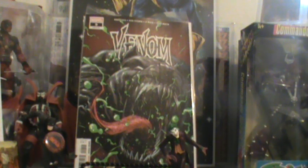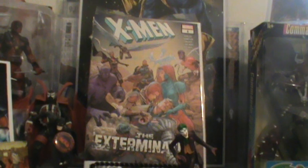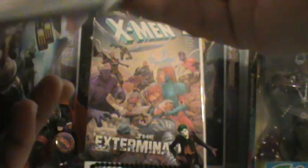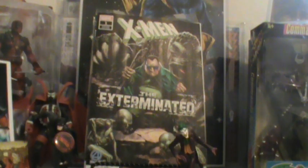Here's a new one that came out — I just like this cover so I picked it up. This is X-Men number one, the Exterminated. This is the A cover. Right now they're doing Fantastic Four villains covers — this is the X-Men Exterminated villains cover. I was going to pick them all up, but I just picked up that one because I did like that cover.